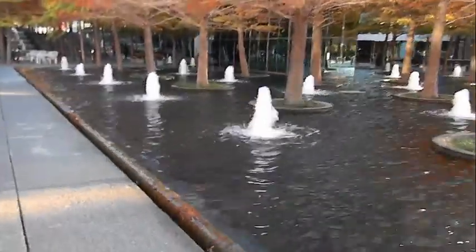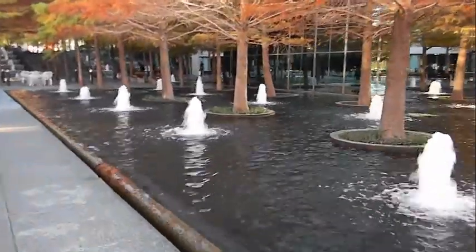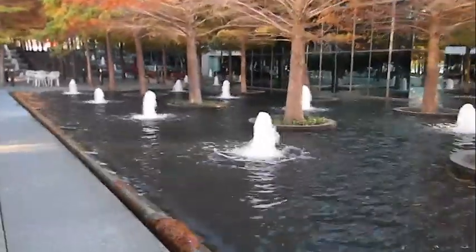You may have noticed the trees in the fountains. These are all Texas cypress trees placed using a grid system in order to create a canopy that provides shade for the hot days in Dallas.